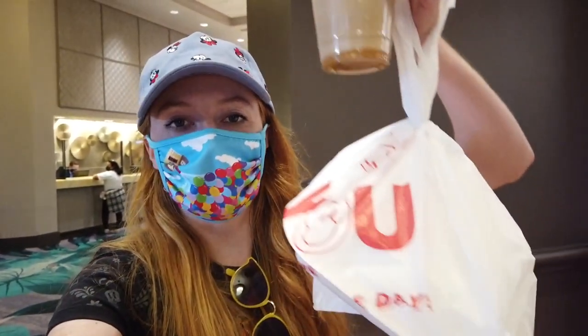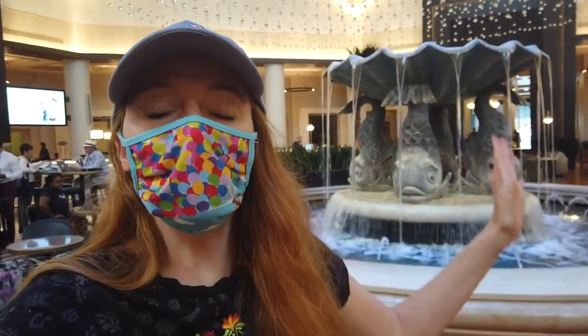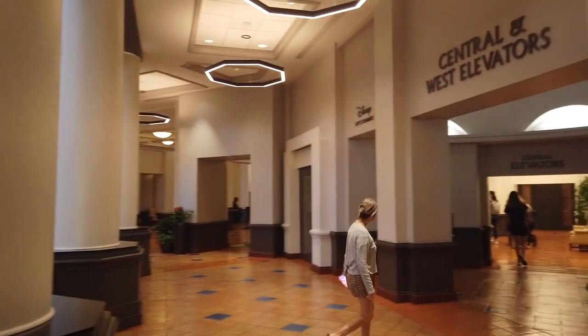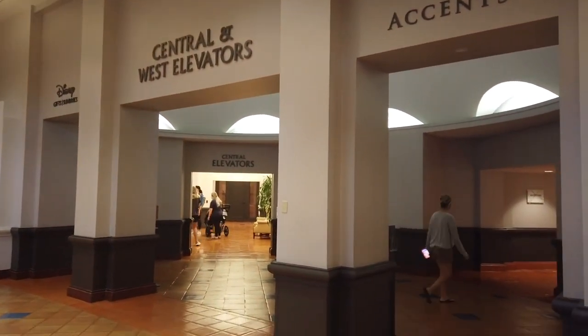Lunch had — I have leftovers because that sandwich was huge. I'm going to get all checked in and then head to the room to drop those off before we continue looking around. Back in the lobby: across from Disney Guest Services, you'll find shopping where there are two stores — Disney Gifts & Sundries and Accents.